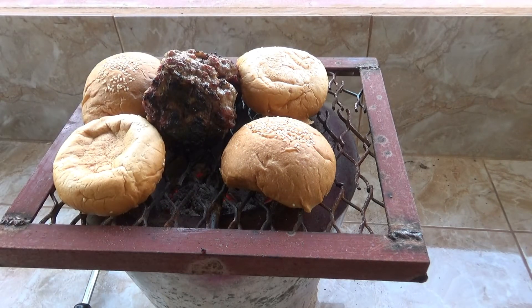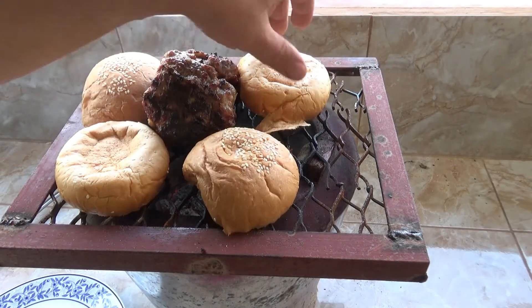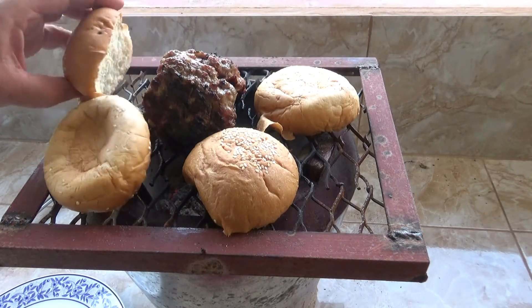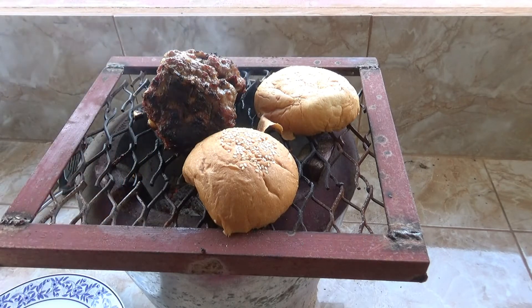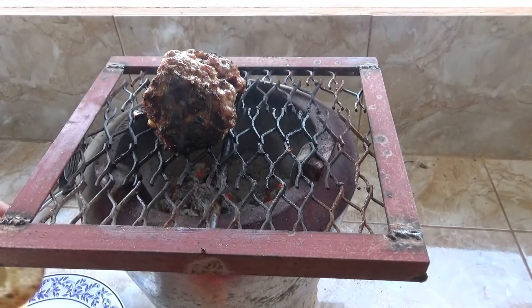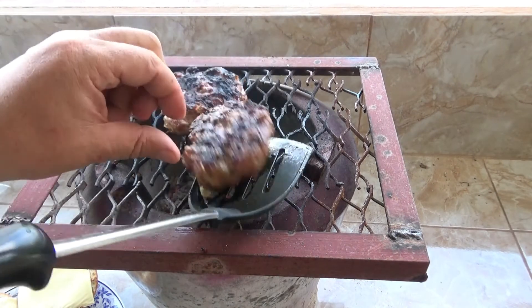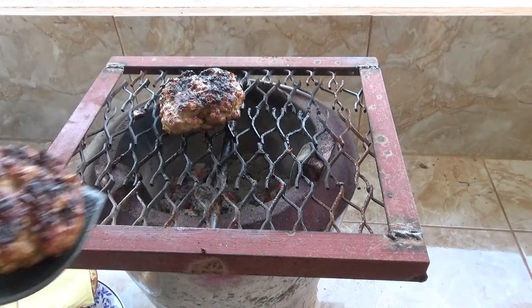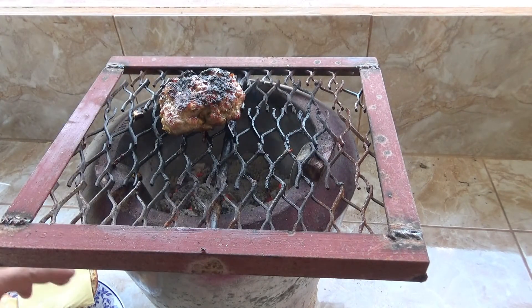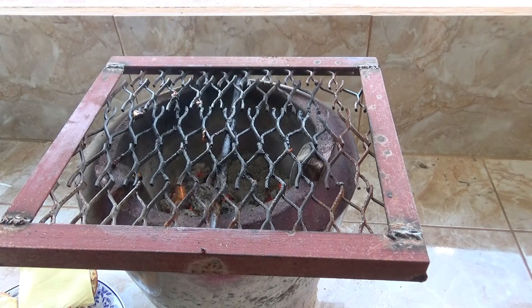Warm them up a little bit. It sure don't tickle! Done!